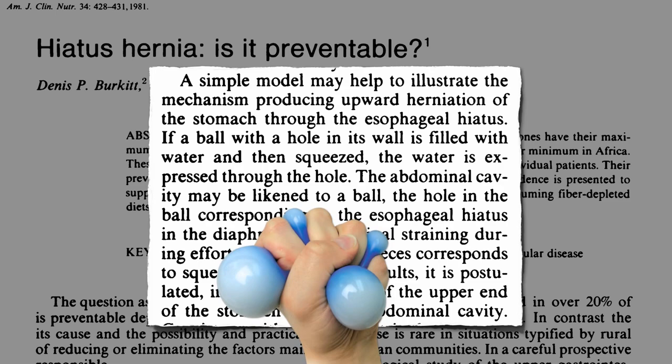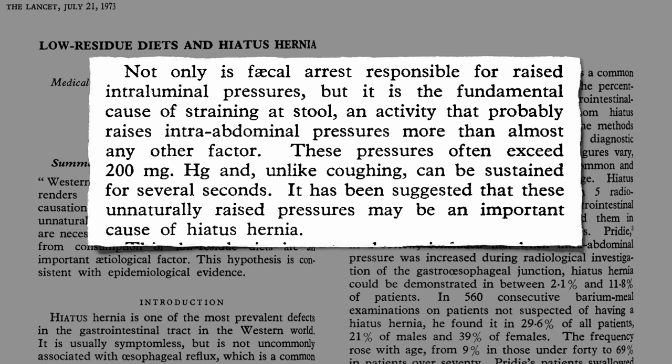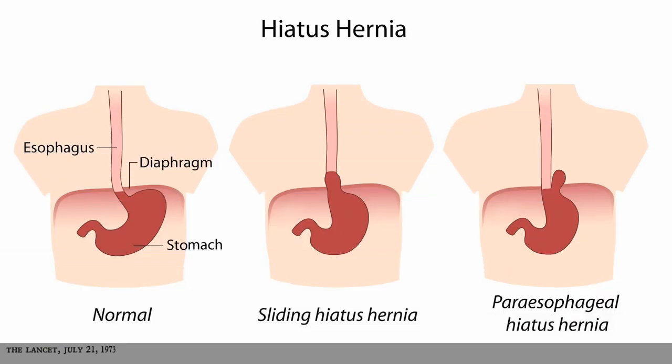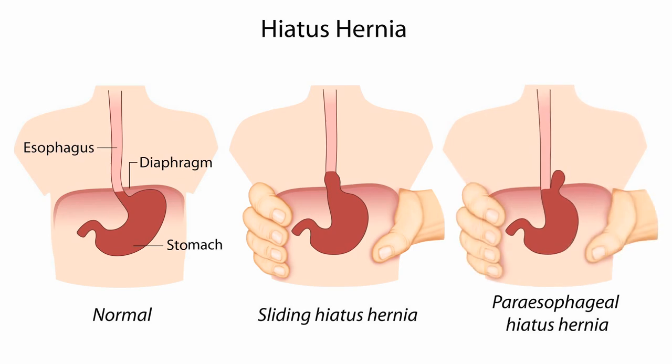It's like when you squeeze one of those stress balls. Straining at stool raises pressures inside our abdominal cavity more than almost any other factor. When we bear down and strain at stool, it's like squeezing our abdomen and may herniate part of our stomach up.